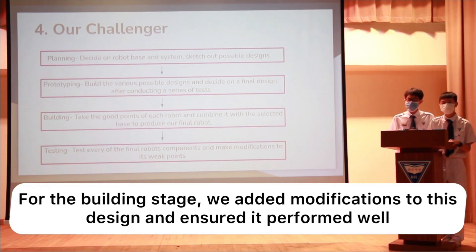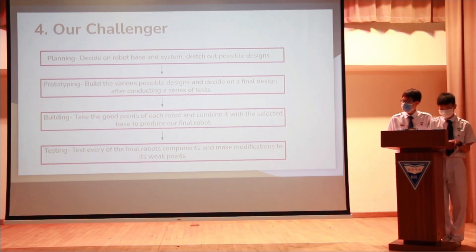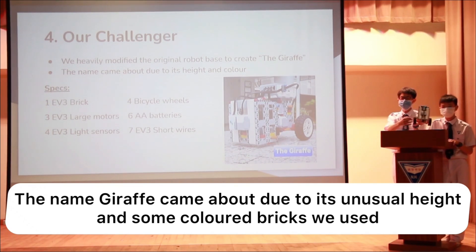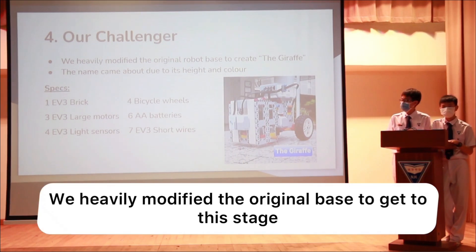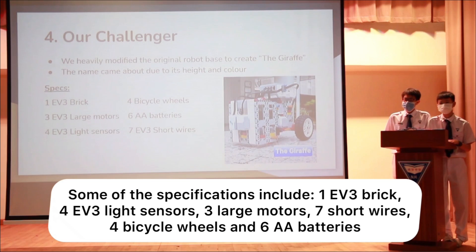For the building stage, we added modifications to the design and ensured it performed well. For the testing stage, we did a few more tests including line tracing and ball pickup. The name Giraffe came about due to the robot's unusual height and the colored bricks used. We heavily modified the original base to get to this stage. Some of the specs include one EV3 brick, six EV3 light sensors, three large motors, seven short wires, four bicycle wheels, and six AA batteries.